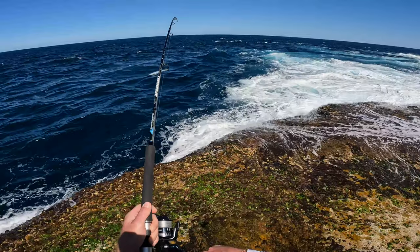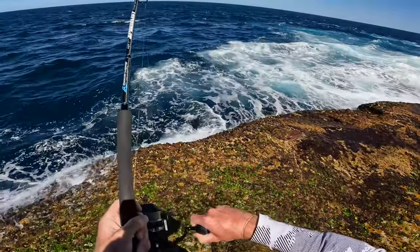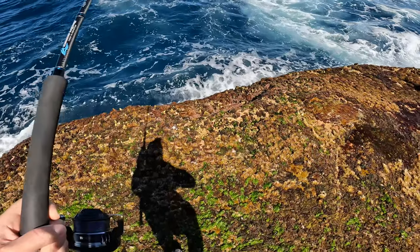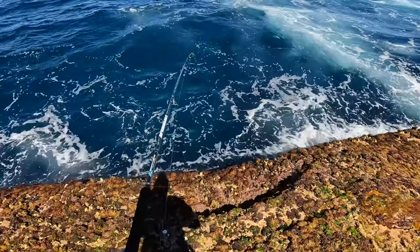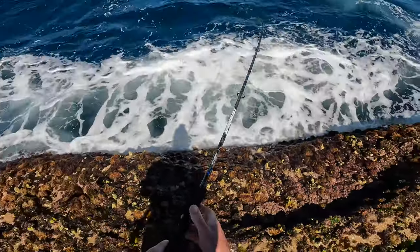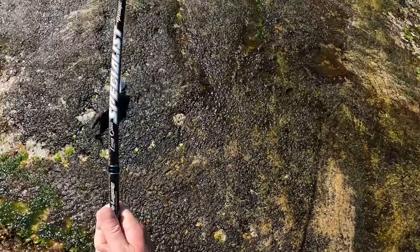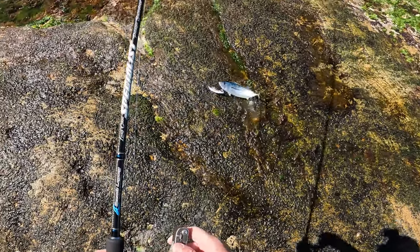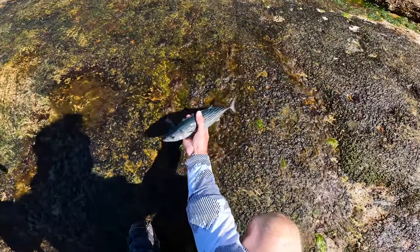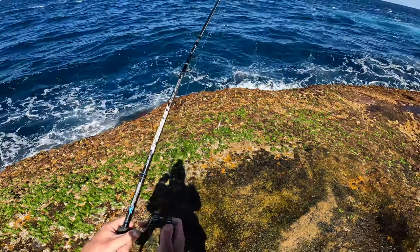Oh yeah, there we go — straight on. First cast! That's pretty cool. If I can land this thing, it doesn't get much more textbook than that. Good bonnie! Get him up to the surface. Right against that ledge. Tiny little bonnie. So small — I'm going to let this one go. It's just really tiny, I want to see him get bigger. Put my hand there just to show you how big it is — it's tiny. Throw it back in, see if I can catch a bigger one. But first cast, not complaining.